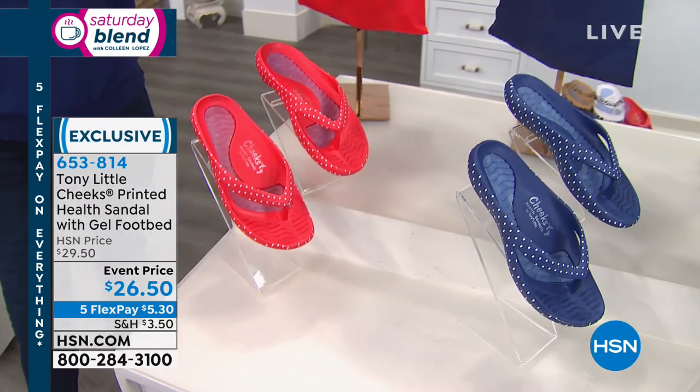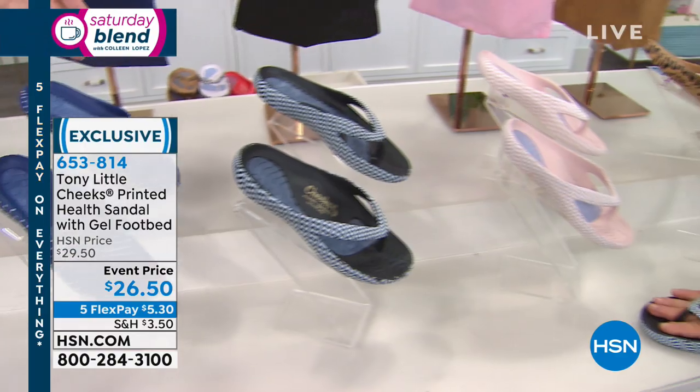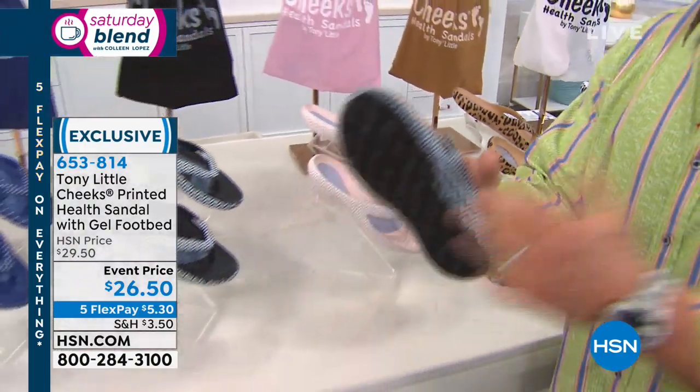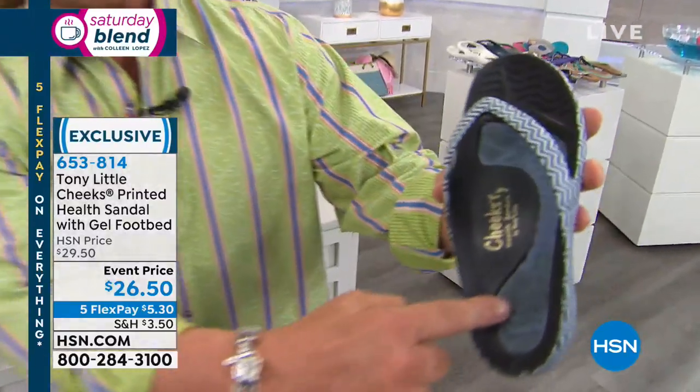These are endorsed by foot doctors. One of the foot doctors, Dr. Margie Ravitz — an amazing podiatrist — actually sells them in her own practice because she believes you should never walk barefoot. Whether it's winter or summer, walking barefoot constantly breaks down your feet as you get older. When you have something like this, you have technology that protects your feet.